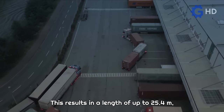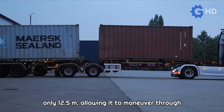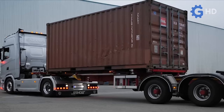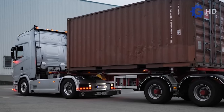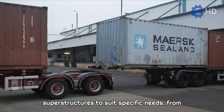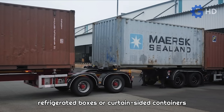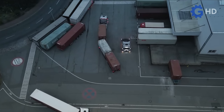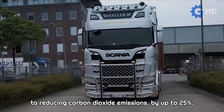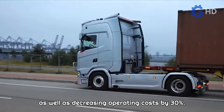This results in a length of up to 25.4 meters, yet it manages to achieve a turning radius of only 12.5 meters, allowing it to maneuver through narrow roads or tight spaces. Its versatility also lies in the possibility of attaching other types of containers or superstructures, from refrigerated boxes or curtain-sided containers to fixed structures for special purposes. Additionally, this type of transport significantly contributes to reducing carbon dioxide emissions by up to 25%, as well as decreasing operating costs by 30%.